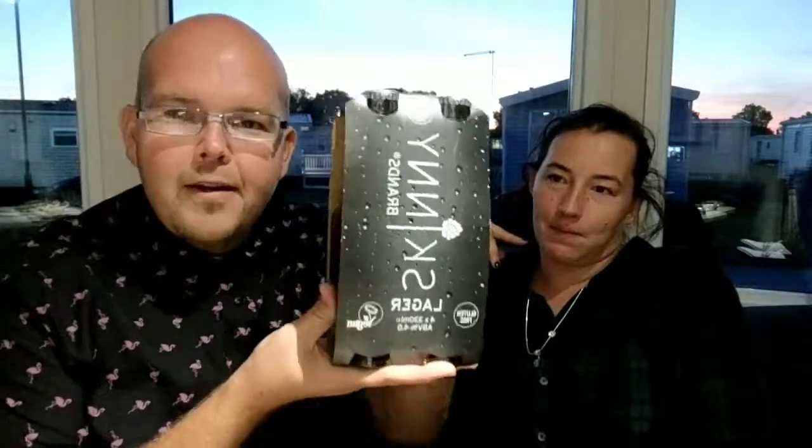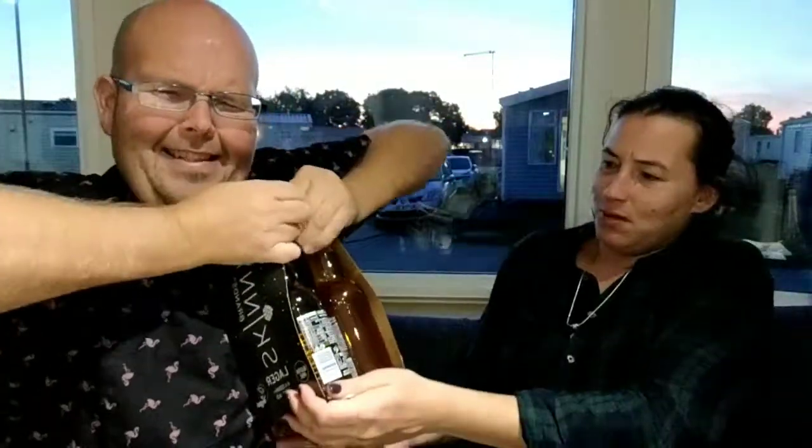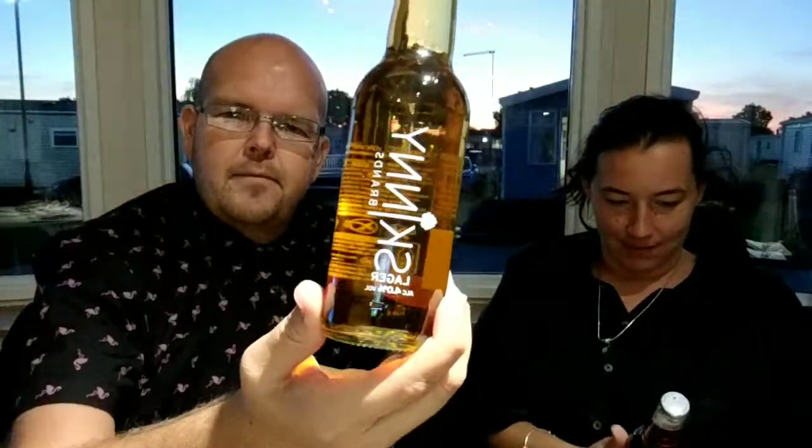We haven't even opened this up, so let's rip it open. I don't want it to drop on the floor — we won't have any beer! My apologies for the swearing everybody. So this is Skinny Brands Lager. Claire, open them up.